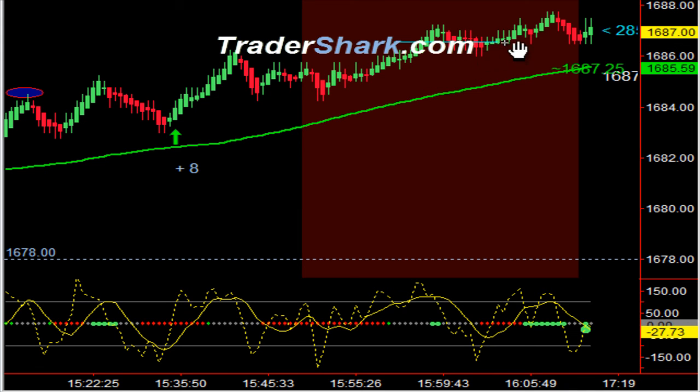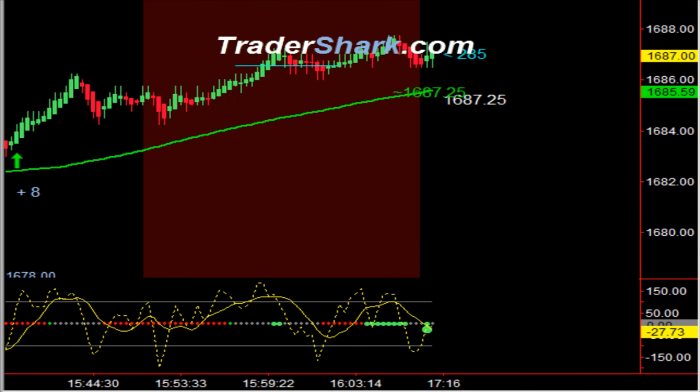It did continue to grind higher to the 1586.50 level. To learn about these more advanced trade setups or to get a copy of the TraderShark trading manual, please visit TraderShark.com. Thank you, have a great weekend, and I'll see you in Shark Den on Monday morning.